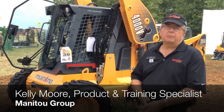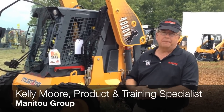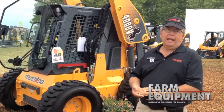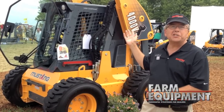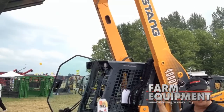Hi, I'm Kelly Moore, a product and training specialist with the Manitou Group in West Bend, Wisconsin. I work with the Skid Steer Loaders under the Manitou Group under the Gale and Mustang brands. We're showing at Wisconsin Farm Technology Days the new Mustang 4000V Skid Steer Loader that you see behind me.